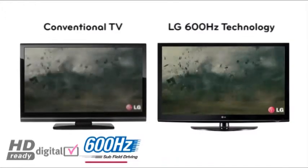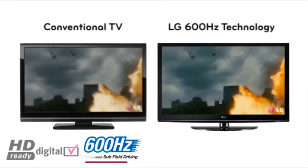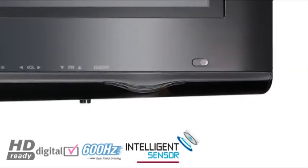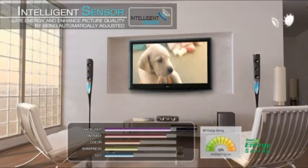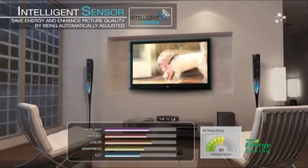LG 600Hz subfield driving plasma technology provides zero motion blur and the ultimate razor sharp response time, perfect for watching high speed viewing such as sports and movies. Intelligent Sensor optimises the brightness, sharpness, colour and contrast of the picture within your environment to protect against eye strain and reduce power consumption up to 62%.